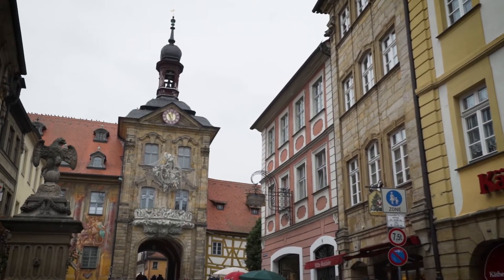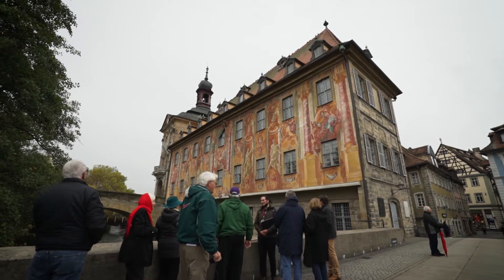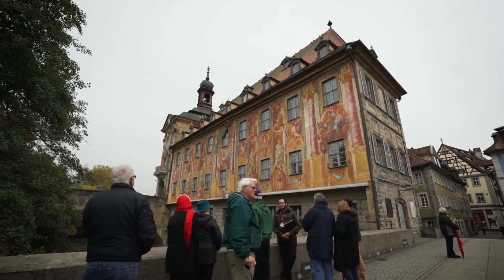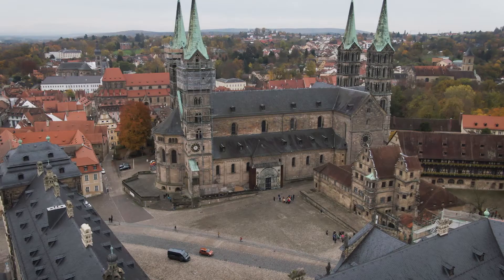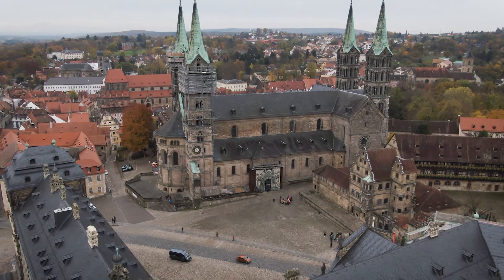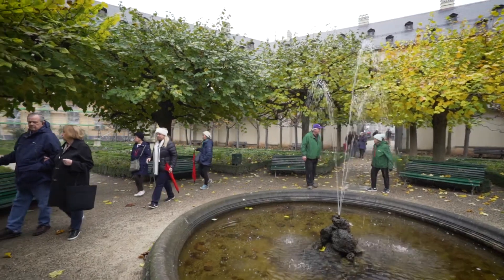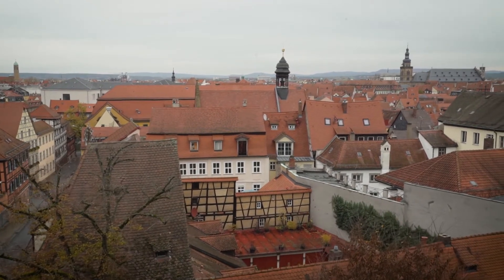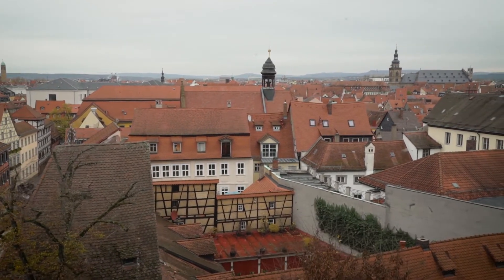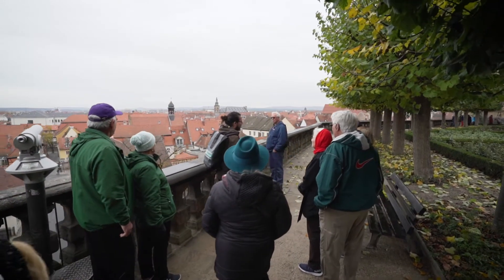Welcome to Bamberg everybody. Bamberg's history goes back to around 1007 when Heinrich II created the diocese of Bamberg and built the Cathedral of Bamberg. From the Rose Garden here we have a lovely view out over the center of the historic part of Bamberg, with many of these 2,000 historical buildings in the center.